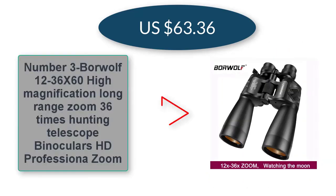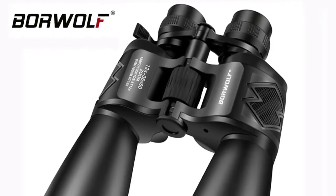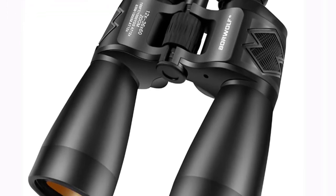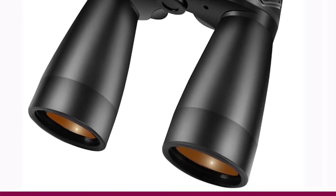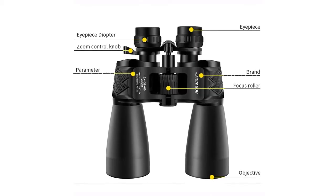Number three: Borewolf 12 to 36 times 60 high magnification long-range zoom, 36x hunting telescope binoculars, HD professional zoom — $63.36 US dollars. Borewolf binoculars are perfect for bird watching, hunting, camping, traveling, and seeing scenery.